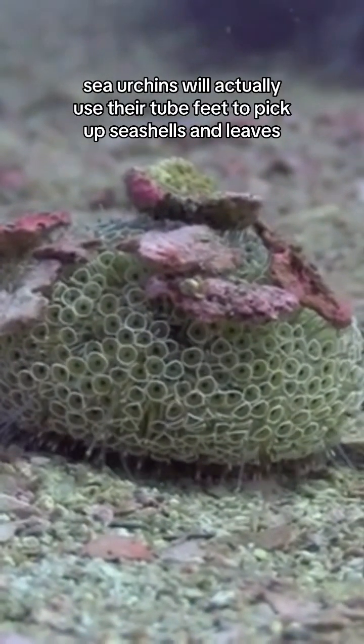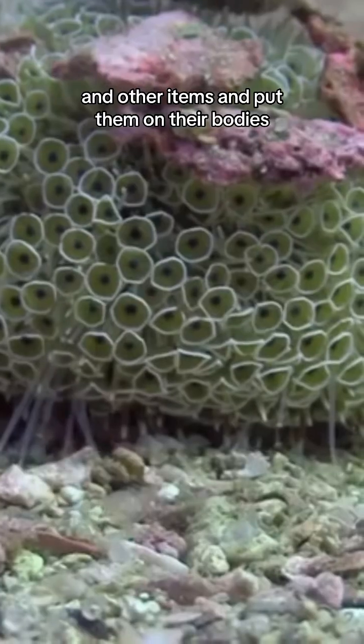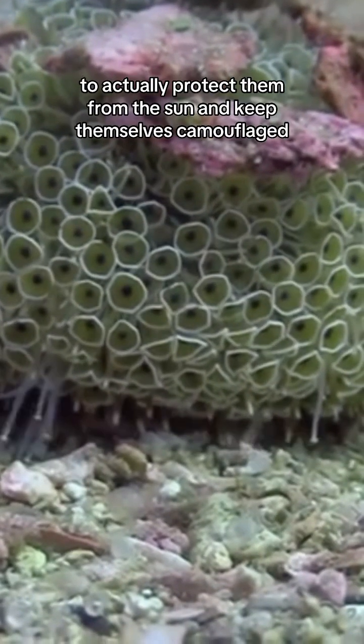Sometimes sea urchins will actually use their tube feet to pick up seashells, leaves, and other items and put them on their bodies to actually protect them from the sun.